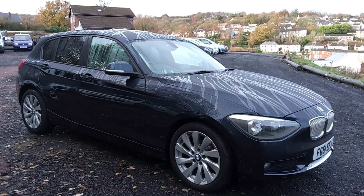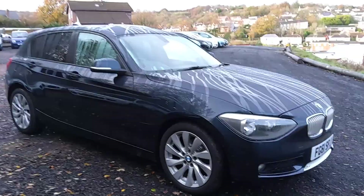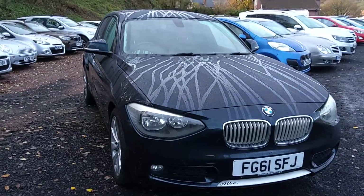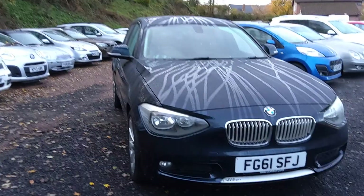Hi folks, thanks very much for joining me here today. This is Pete from Ashton's Cars doing a video walk around of this BMW 1 Series. It's a 2011 on a 61 plate and it's the 118D, and it's what they call the Urban Edition.